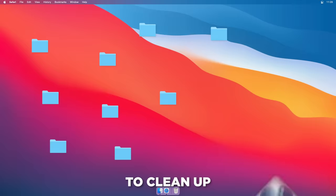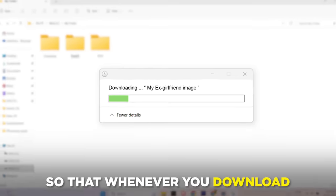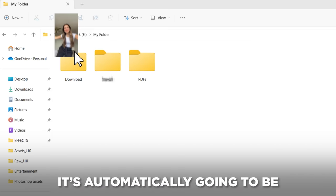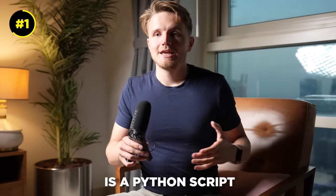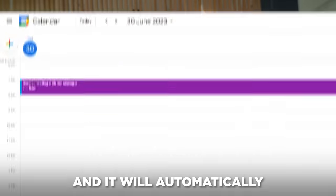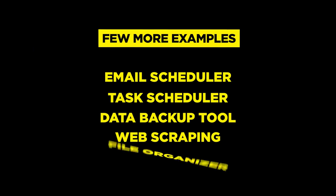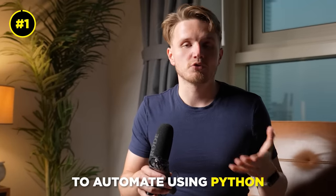One example is a script to clean up your desktop automatically. Have a script running at all times so that whenever you download a file, instead of it going into your downloads folder, it's automatically sent to the appropriate folders depending on the file type. Another example is a Python script to automate your Google Calendar — set a script to track the time you spend programming and it will automatically create events. Just pick a task you'd like to automate and figure out how to do it with Python.